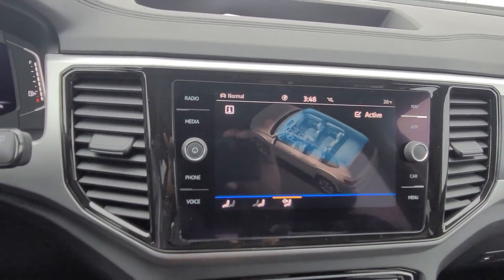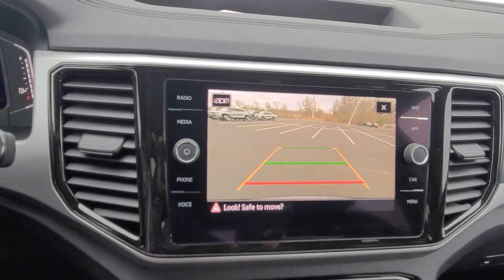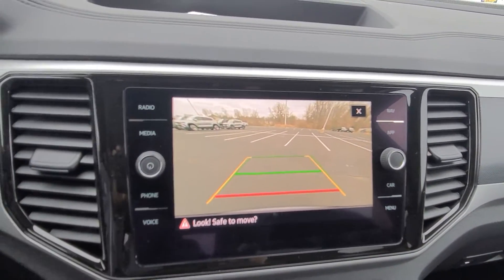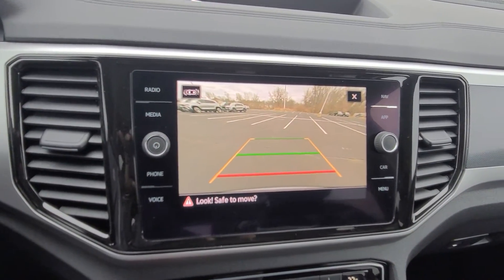There's also a backup camera. Put it in reverse and you can see the dynamic guidelines — turn the wheel left or right and the yellow line moves accordingly. The green line shows straight back and the red line shows where the bumper is.